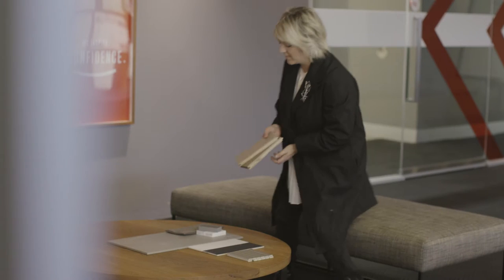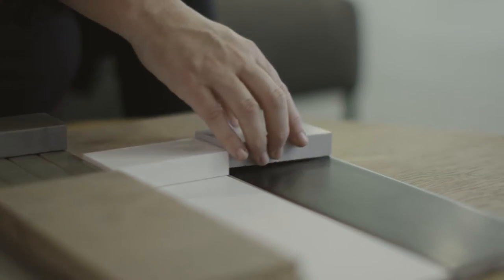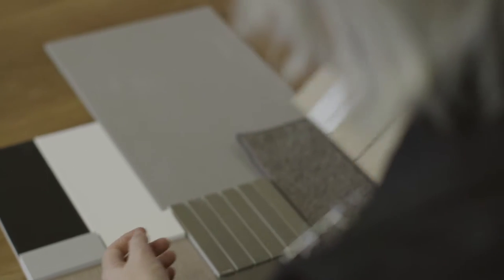What's been great with Avondale is that we've spent a lot of time researching and selecting finishes, trying to make sure that we choose the best quality carpet and the best quality tile, but also that tonally, those different materials work together.